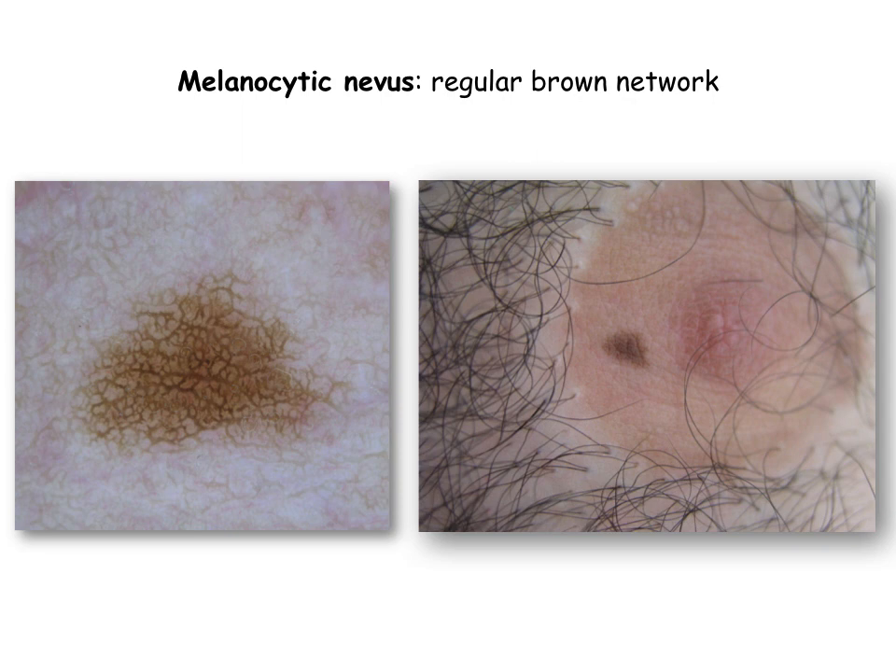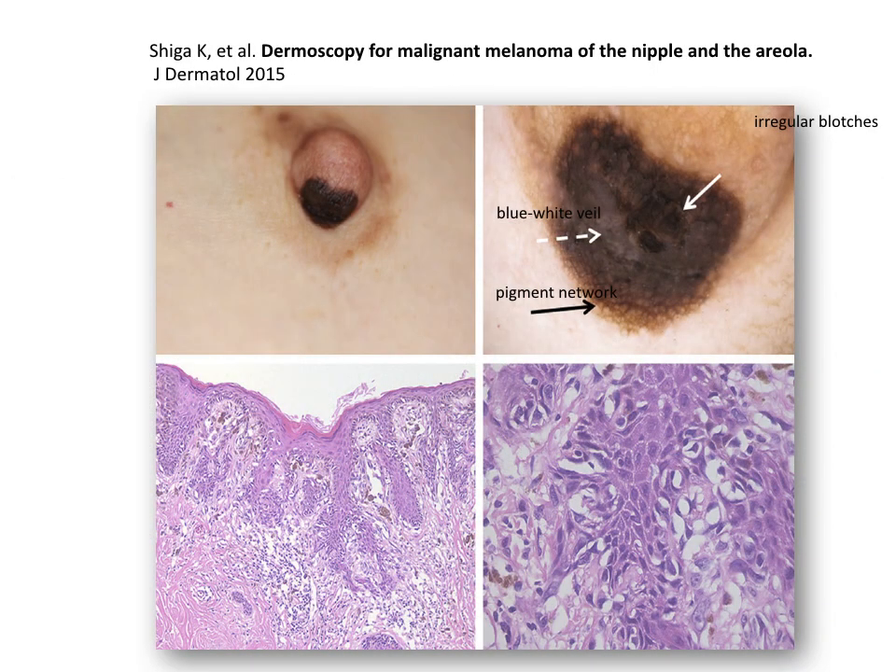Though melanoma is included in the differential diagnosis of pigmented lesions of the nipple and areola, it is exceedingly rare, with only a few cases reported in the literature.